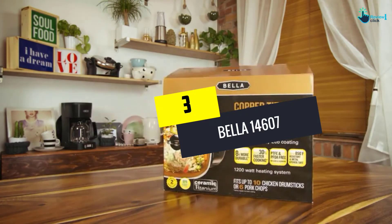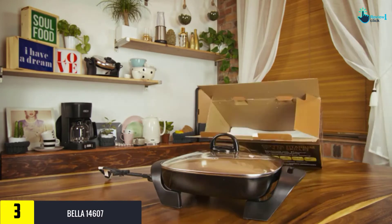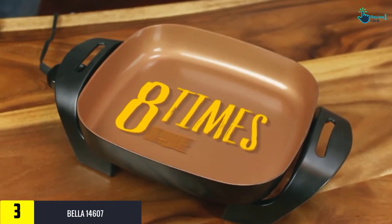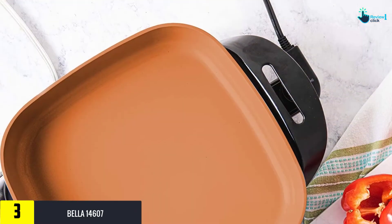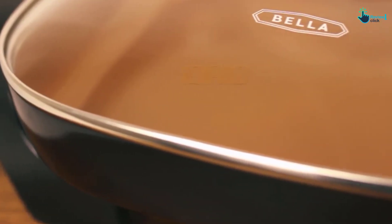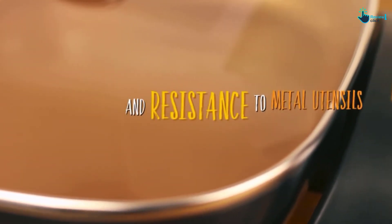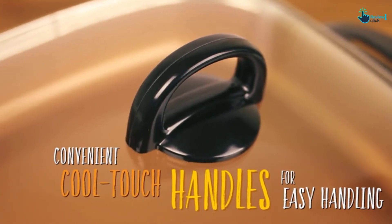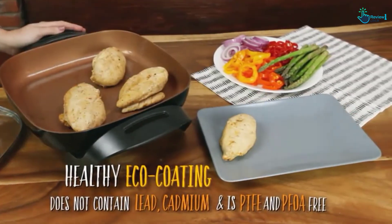At number 3, we have the Bella 14607, a 12-inch electric skillet with a copper-colored non-stick interior. With many advanced features including a dishwasher-safe tempered glass lid, a durable cast aluminum base, and cool-touch side handles, this multifunctional appliance ensures improved cooking satisfaction at an affordable price tag. Compared with electric skillets with standard non-stick interiors, the Bella's unique ceramic non-stick coating is eight times more durable and can shorten cooking time by up to 30%.